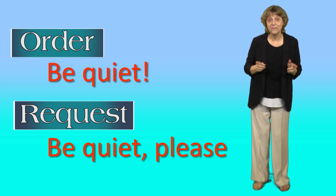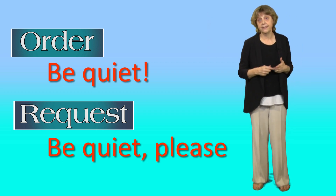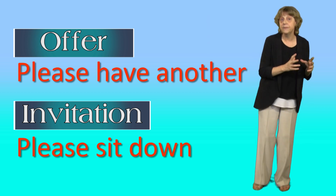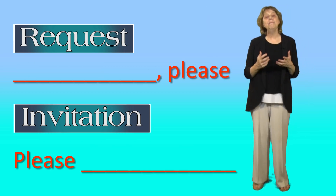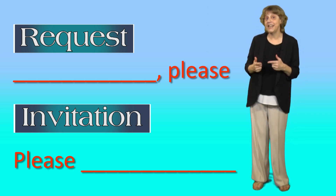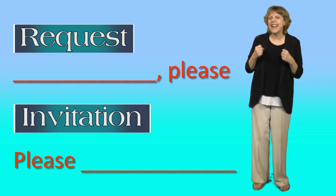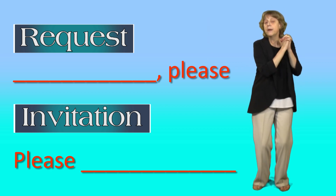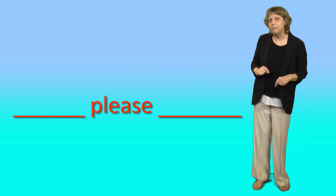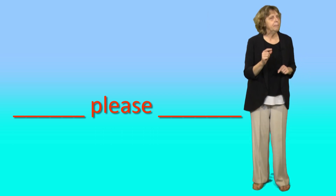Let's review. Please is a magic word because it can turn an order into a request. We can also use please to make and accept offers and invitations. We generally put please at the end of requests and at the start of invitations and offers. If we put it at the start of a request, it adds emphasis — it sounds like we're begging. Now, what about putting please in the middle? That's possible too, but be careful.